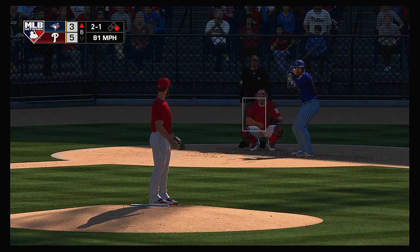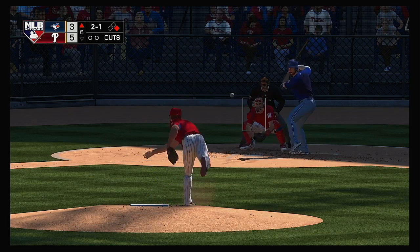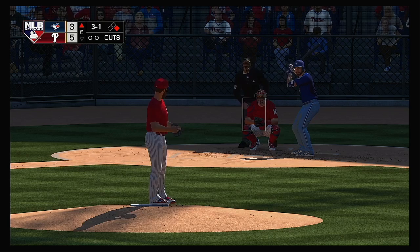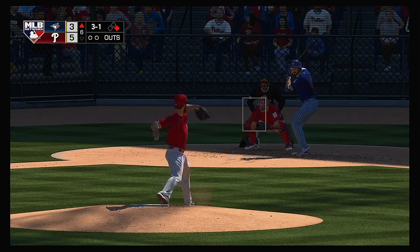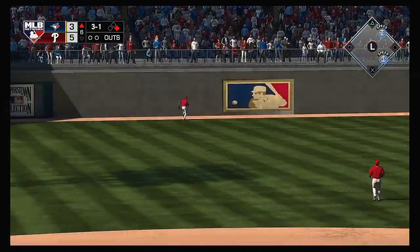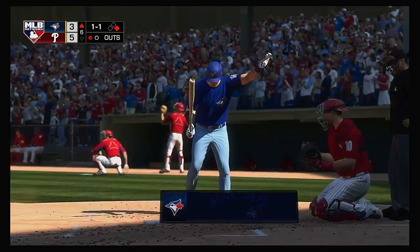The pitch misses low and away for ball two. His history with Jake Arrieta — he has an even 10 hits in 24 at-bats and has also hit a couple of home runs against him. That misses off the plate low, so it's three and one now. Grichuk puts a good swing on it — this ball's carrying well to left. McCutchen is on the warning track as he hauls it in for a loud out number one.